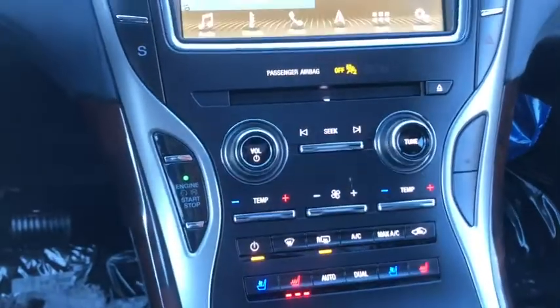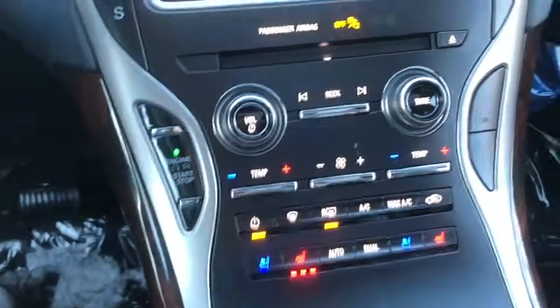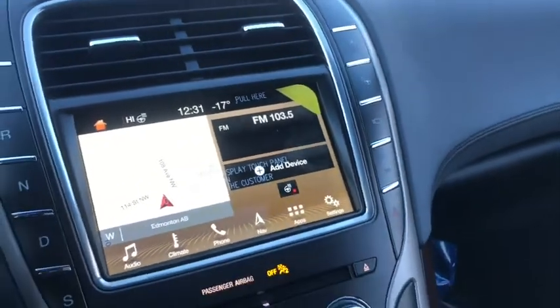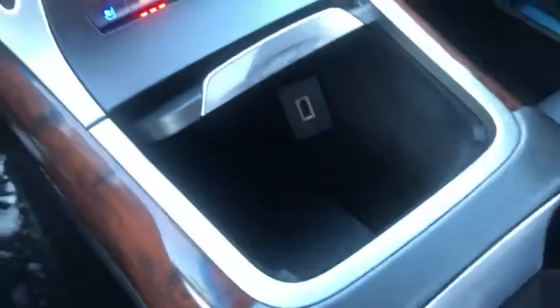Down below here, you have your dual-zone climate control, including your heated and air-conditioned seats. And up along the side here, you have your auto start/stop, parking sensors, as well as your cameras. As for storage, we have this deep bin here that does feature a USB port, dual cup holder, as well as this shelf down below here, down below your center stack.